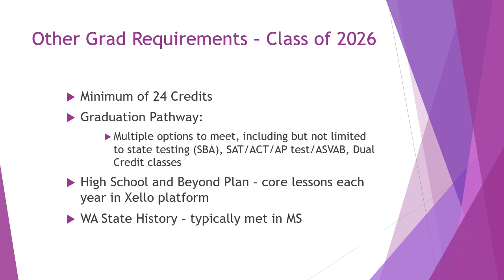Other graduation requirements to consider for the class of 2026: the minimum is 24 credits over four years of high school. Students must also plan a graduation pathway. Options include the Smarter Balanced state testing, which all students take; the SAT or ACT; certain AP tests; the ASVAB, which is a standardized exam that helps with career choices and military enrollment; and some dual credit and CTE classes that count towards the state-required graduation pathway.